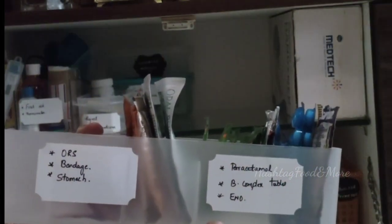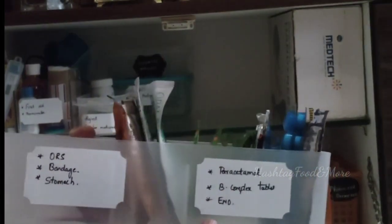If I am sick, I would expect my husband to get me a medicine without bothering me. This labeling makes it convenient for anyone to find what they need quickly.